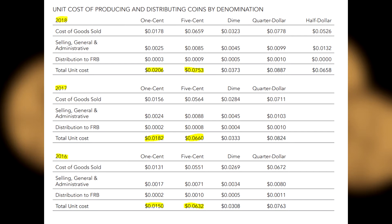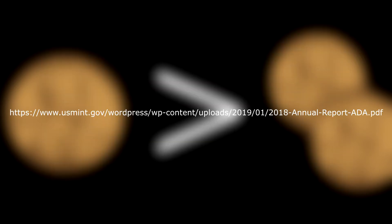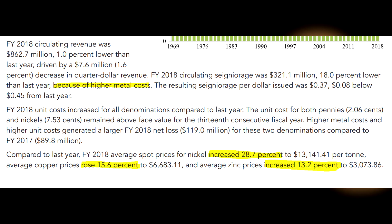This is an increase from the previous year where a penny cost 1.8 cents and a nickel cost 6.6 cents, which is both an increase from the year before that where a penny cost 1.5 cents and a nickel cost 6.3 cents. On the 10th page of the U.S. Mint's annual report, it says that the rising cost of metals is one of the major factors to blame for the expensive minting process.